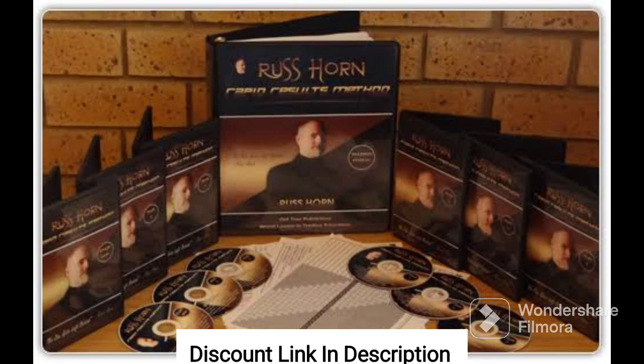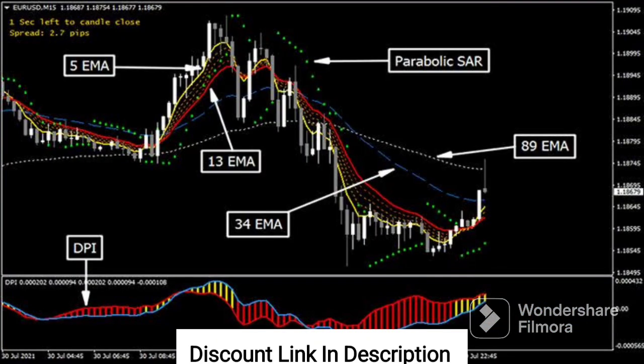Another great feature of the Rapid Results Method is its emphasis on sustainability. The program focuses on developing healthy habits and lifestyle changes that can be maintained over the long term, rather than quick fixes or fad diets that may not be sustainable.